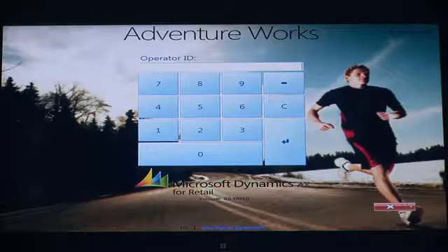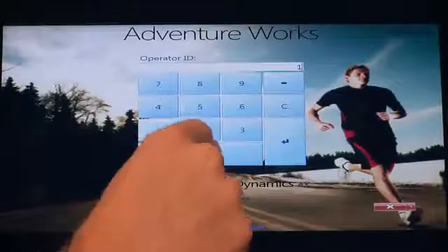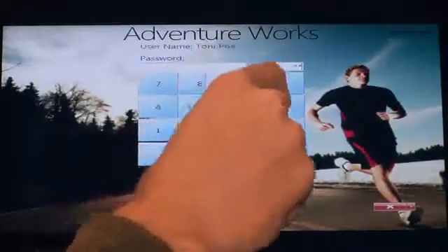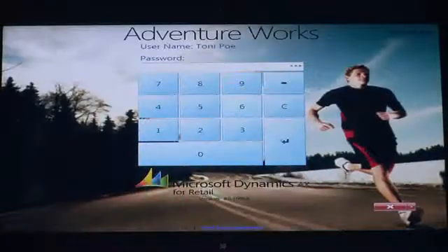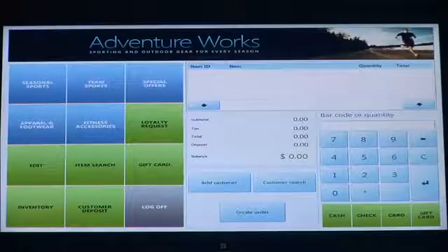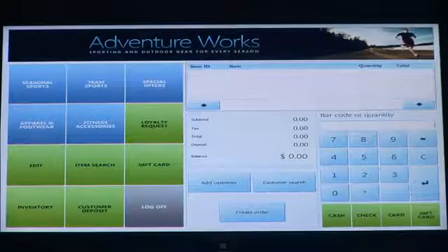The first thing we'll do is log on to the system with your user ID and then your password. It's important to note that this entire point-of-sale application is completely configurable by font, by color, by graphic, and security settings. What the associate sees can be based on their role, or it can also be based on them as an individual. This is how you can optimize productivity and speed of service, as each individual using the system has a look and feel that's really tailored to them.